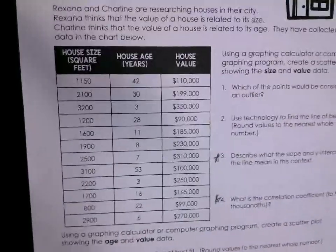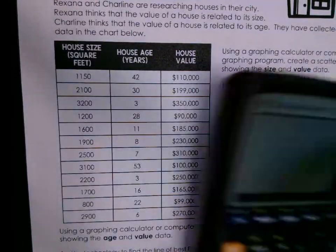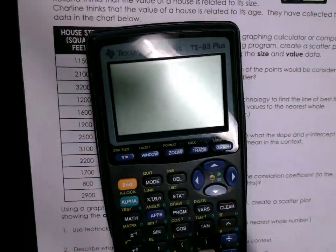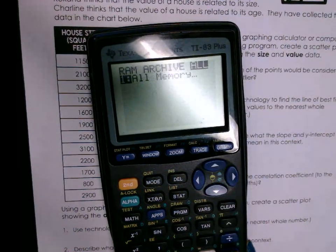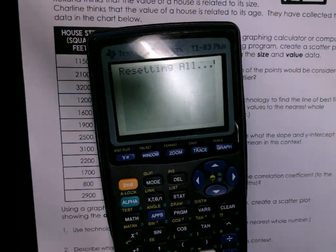The homework is the same every day. All right, let's clear our calculator: Second, Plus, 7, 1, 2. Let's clear everything — Second, Plus, 7, All, 1, 2. Second, Plus, scroll over with the arrow button, All, 1, 2.